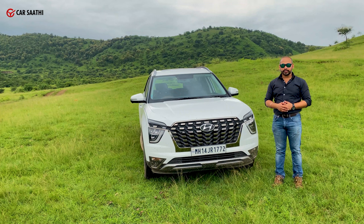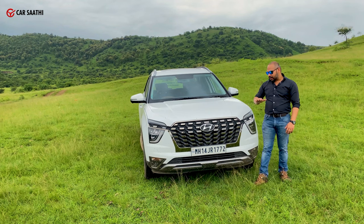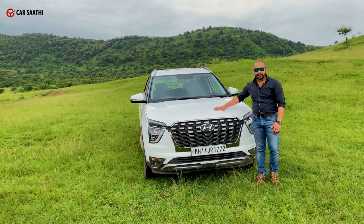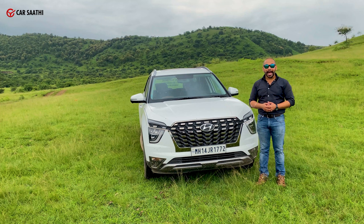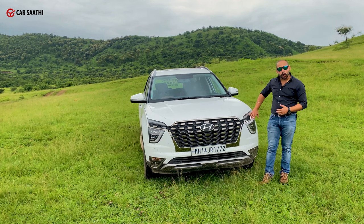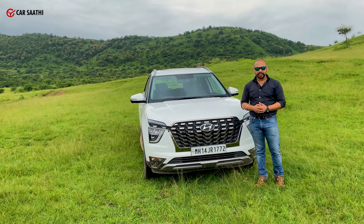Let's start talking about this car from the front end. As you can see very clearly, this is based on the Palisade with all that chrome going on. The car is endowed with a flat bonnet clamshell sort of design with flat hood lines and muscular character lines. Incidentally, the car is no broader than its smaller sibling, the Creta — which sold 1.2 lakh units in the last two years.